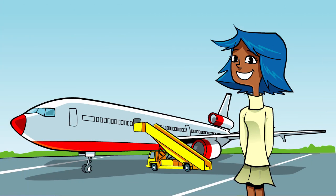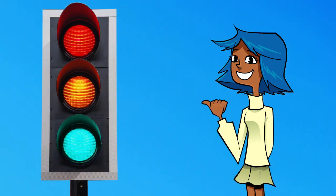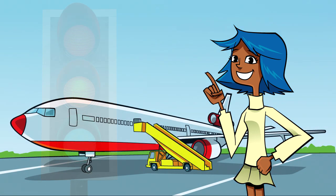With so many planes landing, taking off and moving around the airport, they need to be controlled to ensure they keep a safe distance from each other and don't cause traffic jams. Whilst cars on a road can be controlled using traffic lights, lights aren't very practical to control planes. So that's where the air traffic controllers come in.